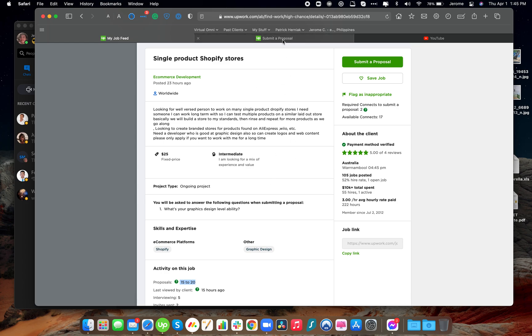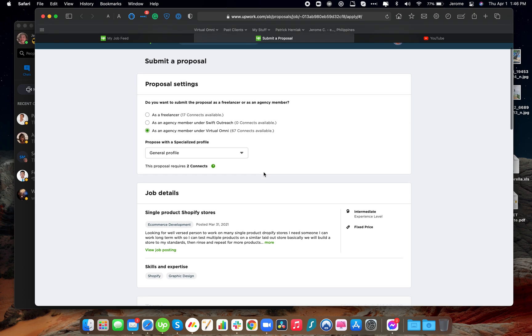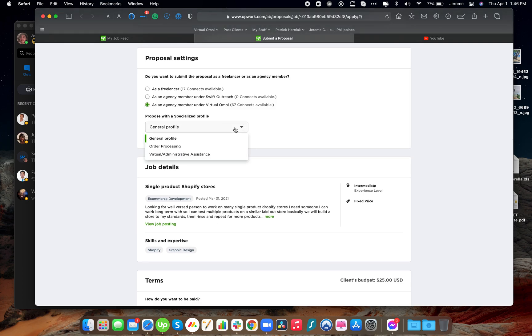Once you're done reading all the requirements, go ahead and check the proposal submission options. To use the agency's connects, you can submit as a freelancer or as an agency member. You should click as an agency member under Virtual Omni. We currently have 67 connects available. Then you may choose which profile you would like to use — if you have a specialized profile, you may use that. I'll be saving a separate video on how to create specialized profiles. You may choose any of your specialized profiles depending on your situation; I'll use the general profile.